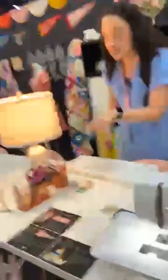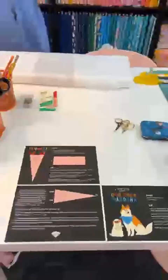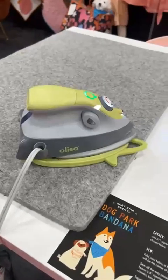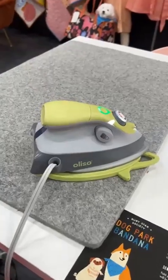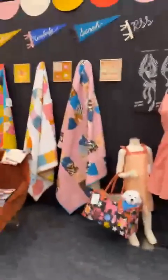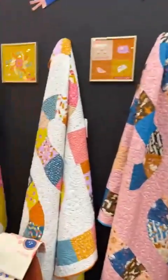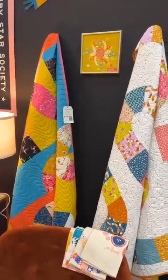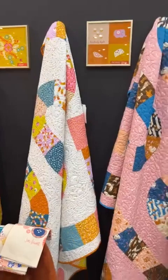We're going to come back and do some make and takes. Look at the new mini irons — these are coming to the store. You need a mini iron in your life. We've ordered these for all the retreat people. And this is a fun, fun set of quilts called Game Night — you can build your own game patterns.